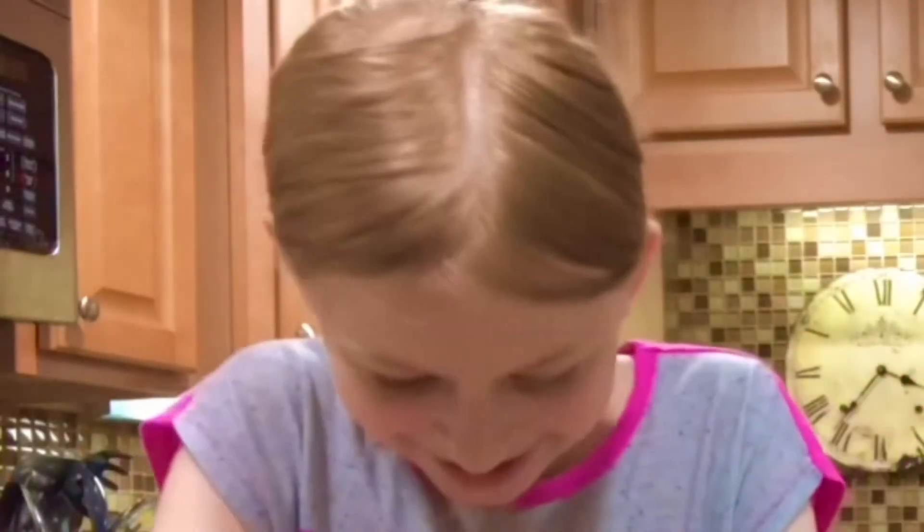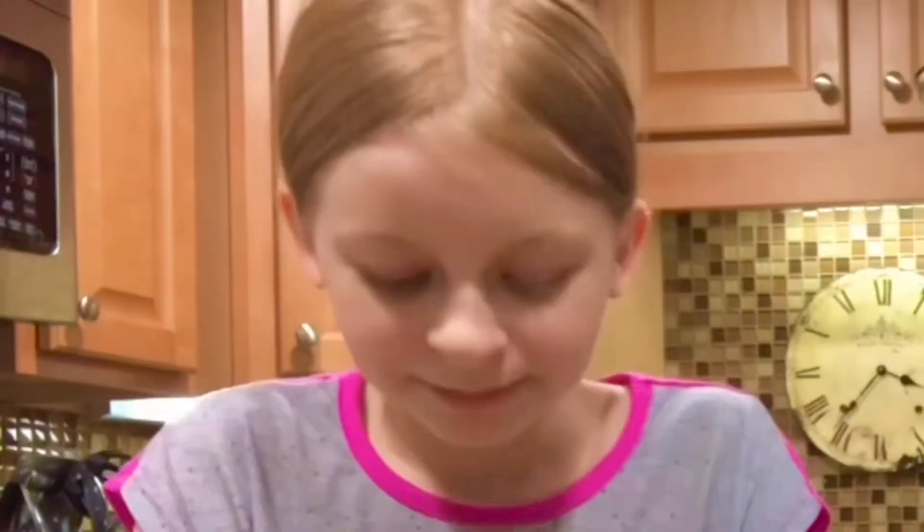Can I have a taste? I will not. It doesn't taste very good in this form, and it has raw egg in it, so you want to try to avoid eating raw egg. Just a little tip.